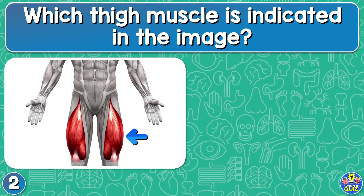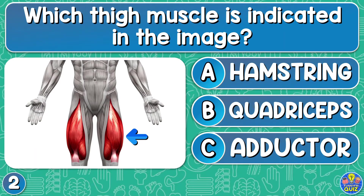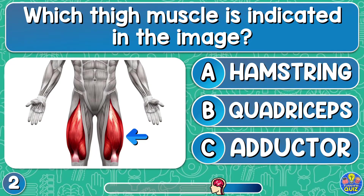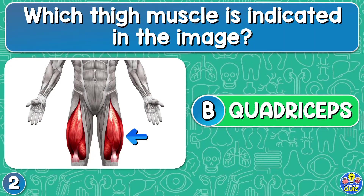Which thigh muscle is indicated in the image? Hamstring, quadriceps, or adductor? Quadriceps.